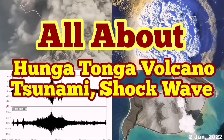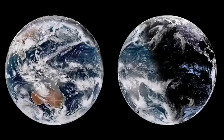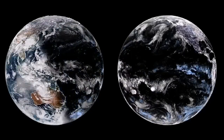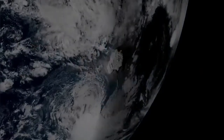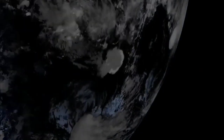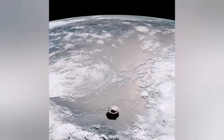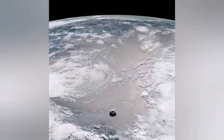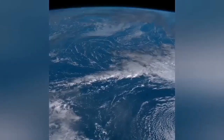Now, all about the Hunga Tonga volcano tsunami and shockwave. It was as if we were looking at the planet Jupiter from a spacecraft. Suddenly we saw a plume of a bright eruption as the Earth's terminator shadow passed over the southern parts of the Pacific Ocean. Then when you look carefully you see a huge cloud of ash rising from the sea.